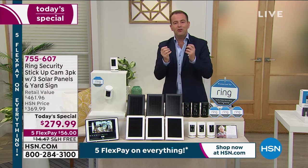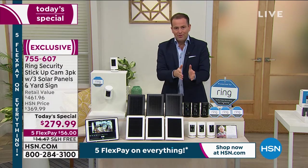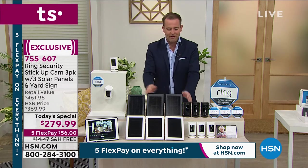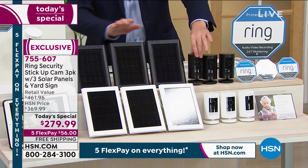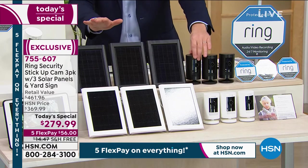They have a rechargeable battery, so I don't need to worry about buying batteries for this ever. As a bonus, because so many people ask for them, we're going to include, for the first time ever, one, two, three solar panels. Each solar panel goes to each camera. If you want, you can use these — you do not have to use them.